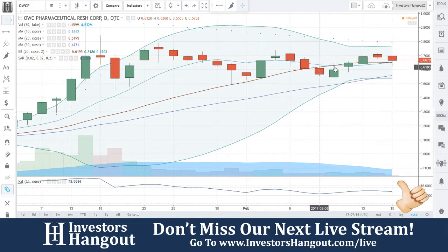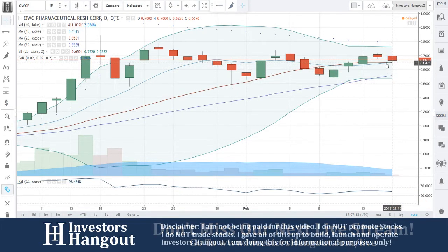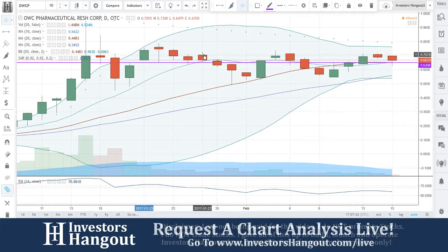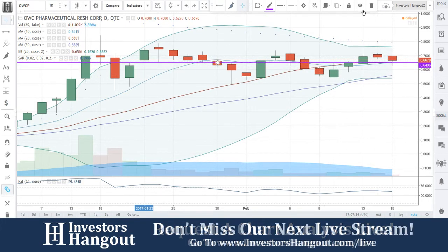Look at the way this 20-day simple moving average has played such a big indicator in this stock. We're gonna be keeping an eye on this 20-day right here to hold. Every single time this has been either a major resistance or a support level — it's come down, fallen through, pulled back up, and here you are bouncing off of it.